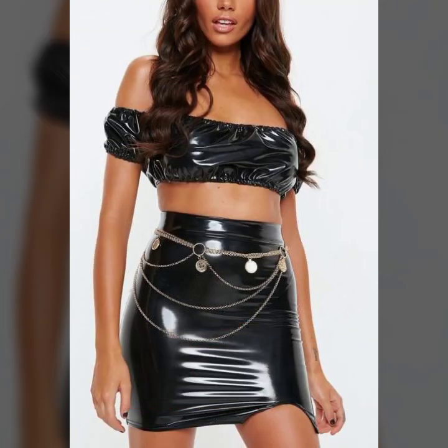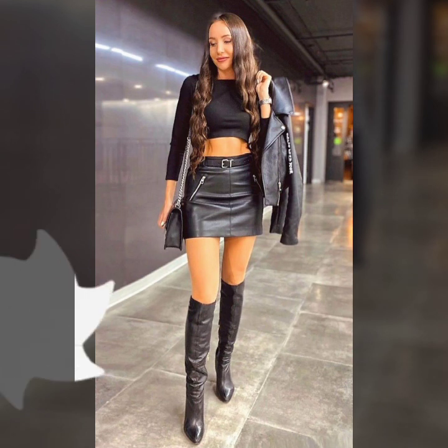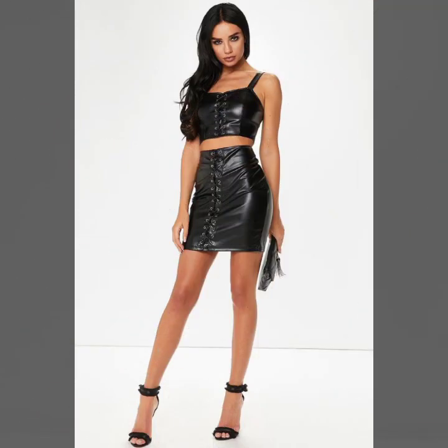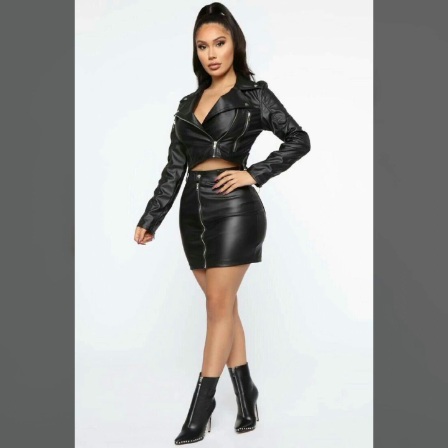First of all, stitching ideas — front zip, back zip, and side zip. For designing, we have button designs, buckle designs, and lacy designs. Different ideas of belts with the mini skirt for a fancy look, including fancy belts, simple belts, and buckle belts. Different stitching designs are available in high and low styles.